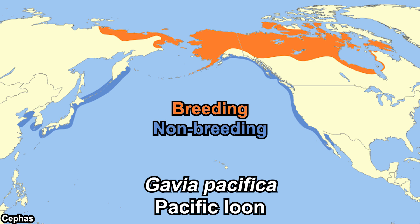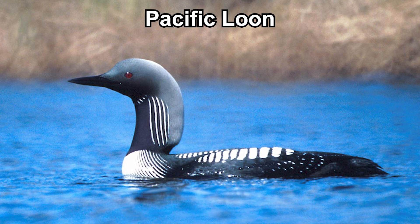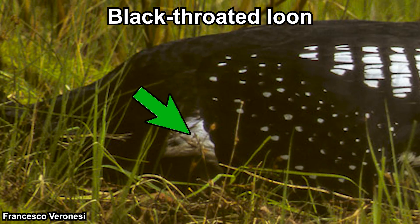The Pacific loon can mostly be found in Canada and Alaska, but also the eastern tip of Europe. During winter they can be found along the west coast of North America, Japan, and Korea. They are like a smaller version of the black-throated loon — their coloration is very similar, but their flank is black, while the black-throated loon has white flanks.